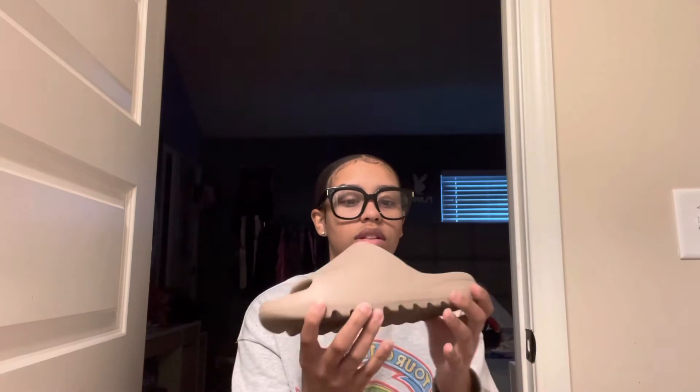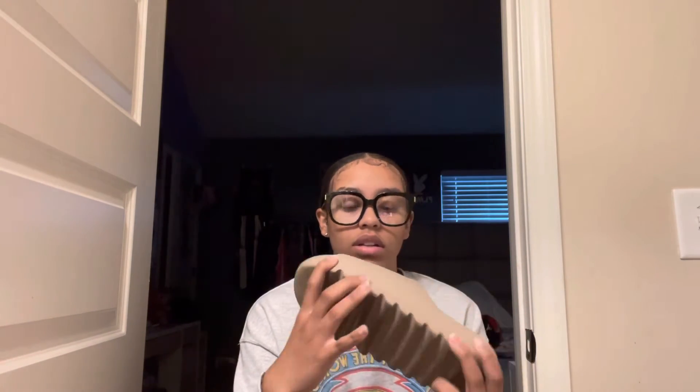I got the Pure Yeezys from GOAT and I got those Yeezys from Flight Club. I need to clean them because they're kind of scuffed, but they're comfortable.